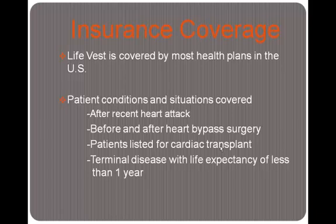As far as insurance coverage, LifeVest is covered by most health plans in the U.S., with qualifying conditions. Some examples include after a recent heart attack, before and after heart bypass surgery, patients who are listed for cardiac transplant, and those with terminal disease with a life expectancy of less than one year. If you fall under any of those categories, your insurance will most likely cover the cost of LifeVest, but you will still be responsible for a copay.